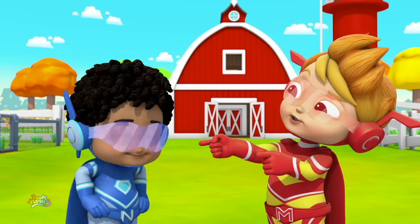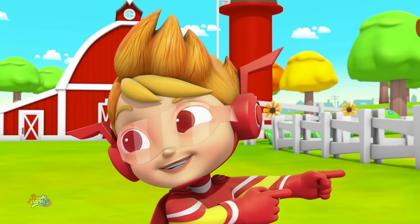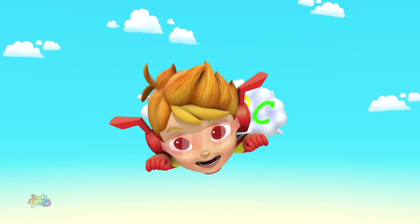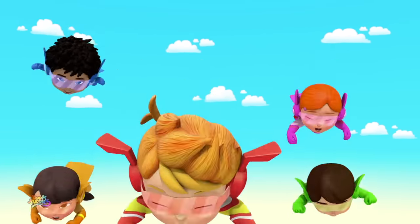Awesome, Nico! Now it's my turn to lead the adventure! This way! Alphabet adventure, here we go! How many letters do you know?